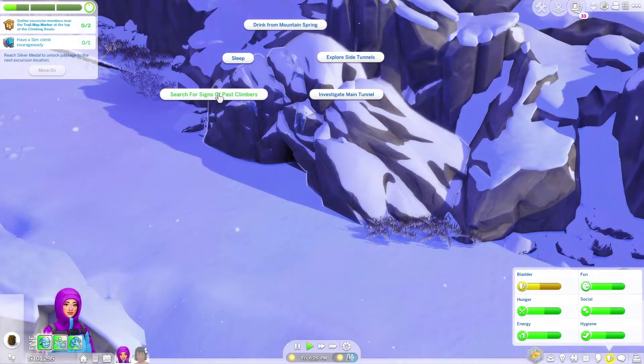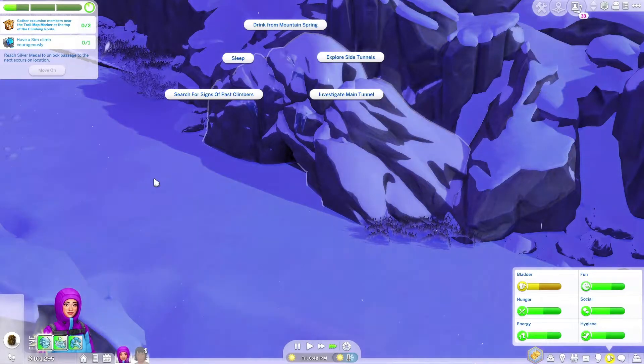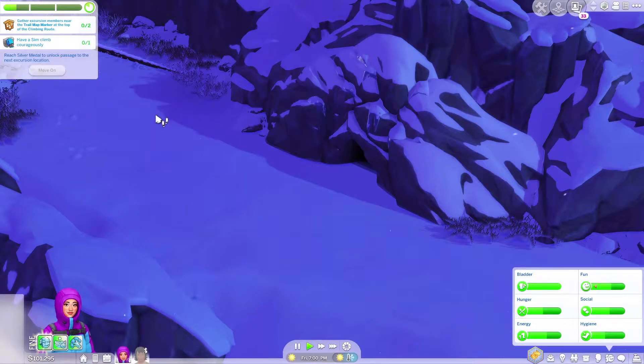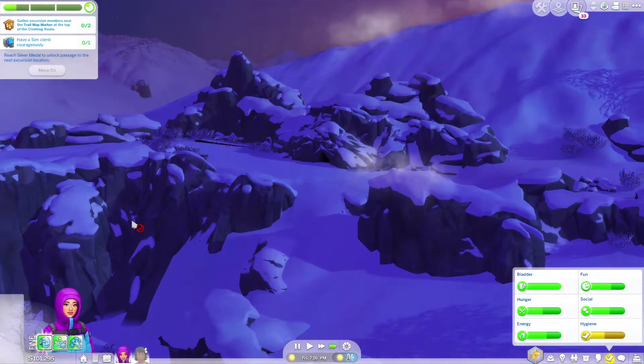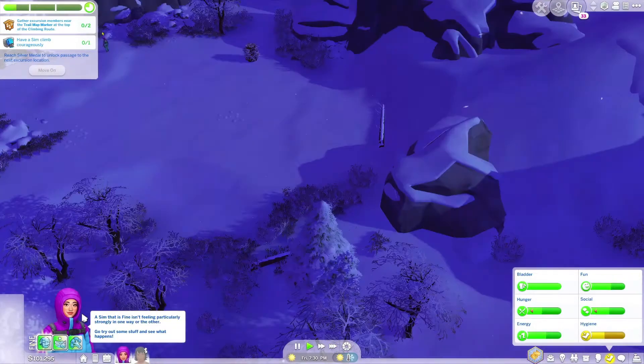What? There's an option to search for signs of past climbers — investigate. We've got to go look at that in a second. I'll let her use the toilet first, then we're going to go check that out. It's actually getting dark, so I'm probably going to get her to put her tent here and go to sleep since it is quite late. I actually love how the wind's down — it's really pretty.